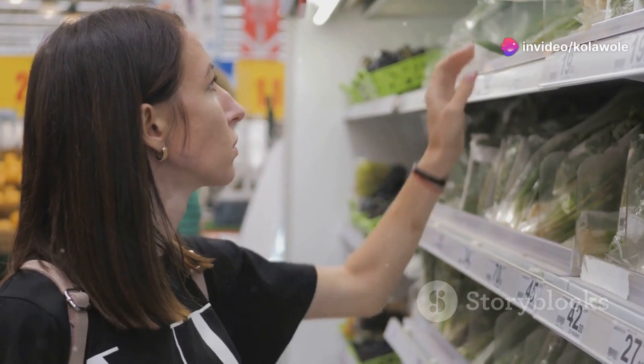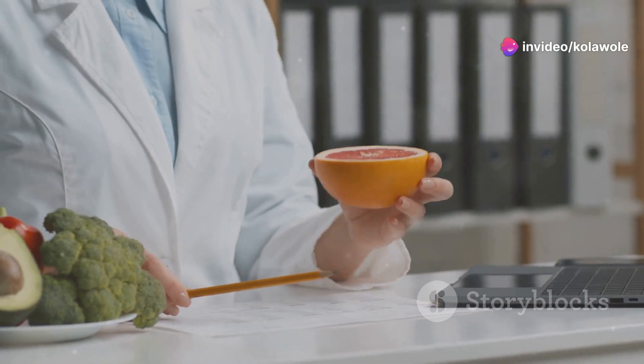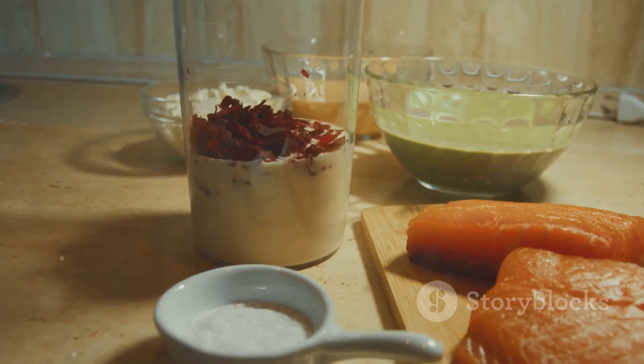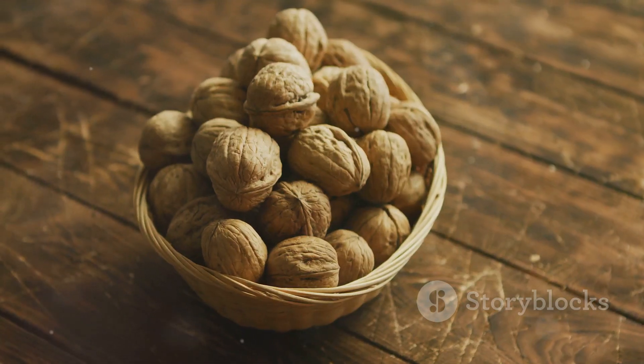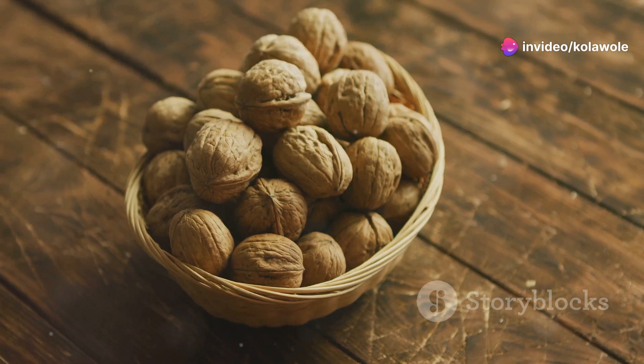Ready to zap inflammation with your diet? Check out these dietitian-approved proteins. First up, salmon — it's packed with omega-3s that fight inflammation. Next we have walnuts, a crunchy snack full of anti-inflammatory properties.